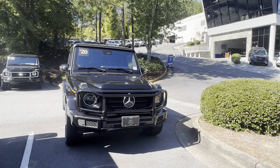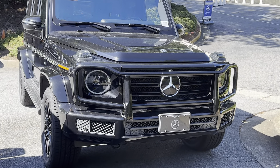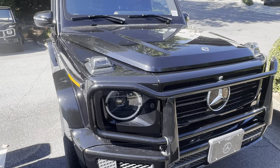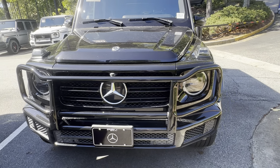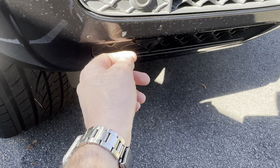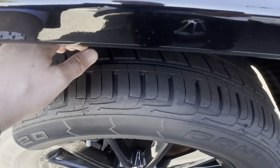This is a 2020 G550 right at 32,000 miles. Starting here at the front — again, looks to be in excellent shape, very well maintained. I don't see anything really jumping out at me, scratch-wise or anything. Wheels are in good shape; these actually look like they're brand new with tons of tread.